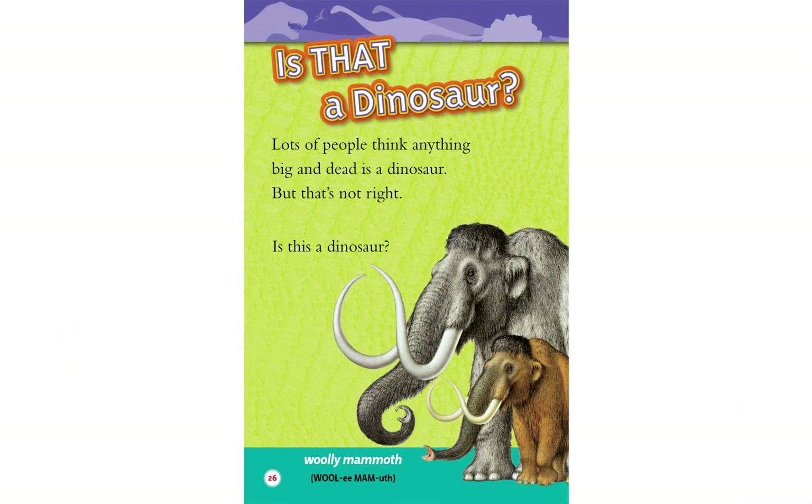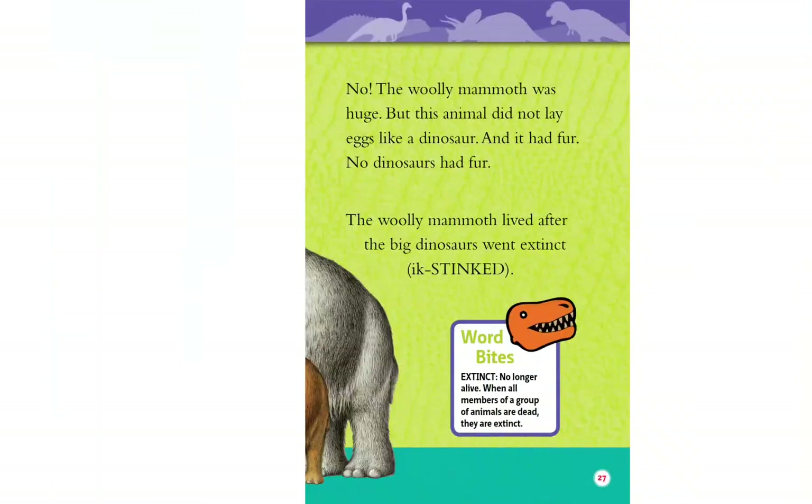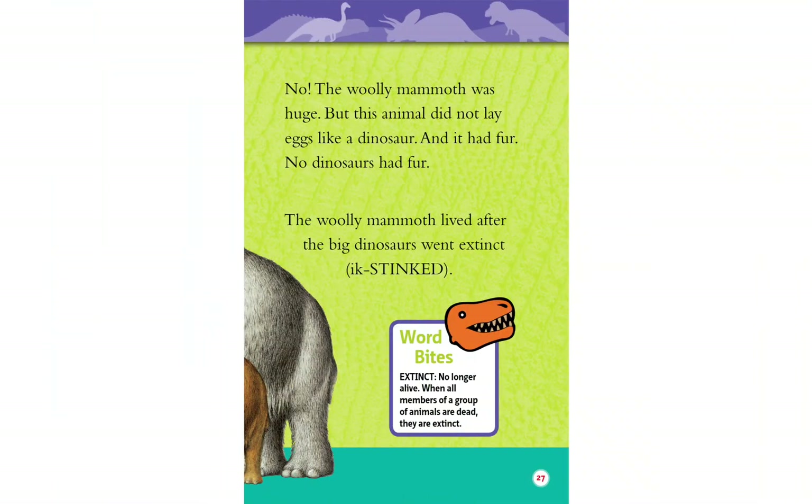Is that a dinosaur? Lots of people think anything big and dead is a dinosaur, but that's not right. The wooly mammoth was huge, but this animal did not lay eggs like a dinosaur, and it had fur — no dinosaurs had fur. The wooly mammoth lived after the big dinosaurs were extinct. Word Bites: Extinct means no longer alive. When all members of a group of animals are dead, they are extinct.